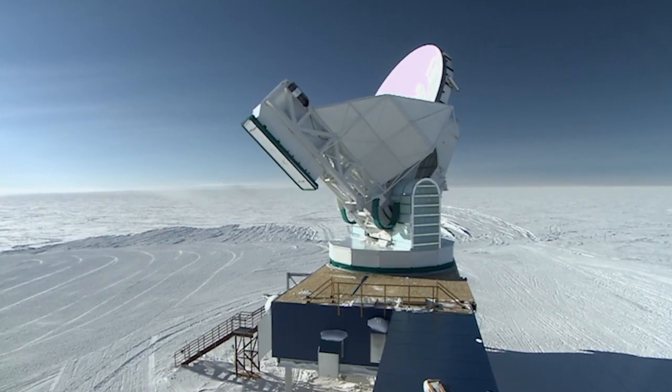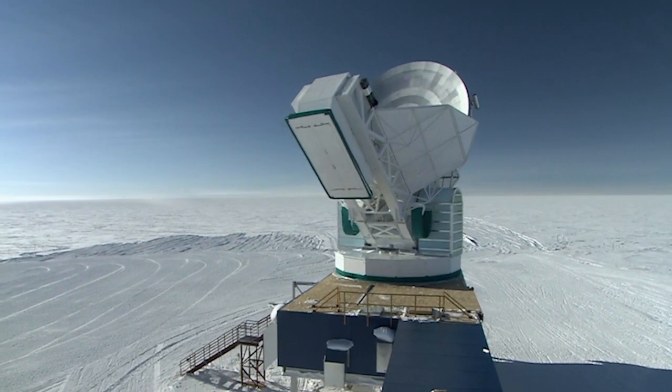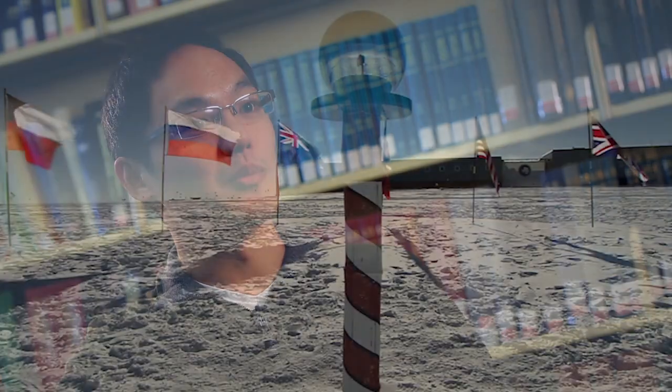The telescope I work on is called the South Pole Telescope. It's located at the South Pole. It has a very special camera on it — the camera is made out of superconducting detectors, and we use these superconducting films to measure radiation from 400,000 years after the Big Bang.